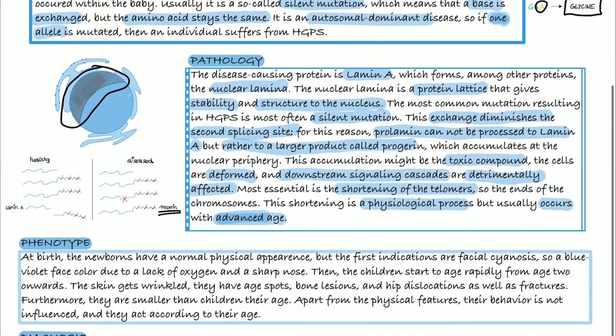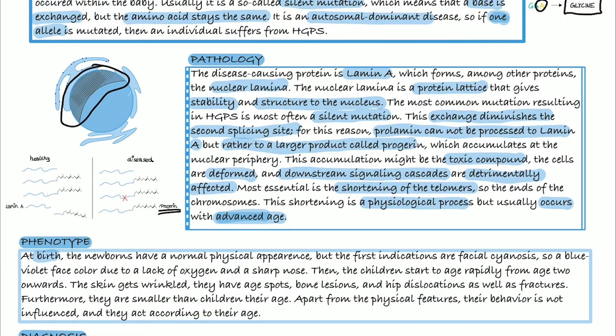Now to the phenotype. At birth, newborns have a relatively normal physical appearance. There are, however, first indications, like facial cyanosis — meaning their face has a blue-violet color due to lack of oxygen — and they have a sharp nose. The children start to age rapidly from age 2 onwards, showing features associated with extreme age: wrinkled skin, age spots, bone lesions, hip dislocations, and fractures. They are also smaller than children their age. Apart from those physical features, their behavior is not influenced, and they act according to their actual age.